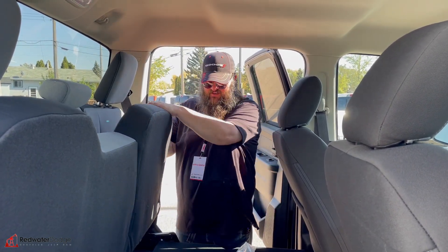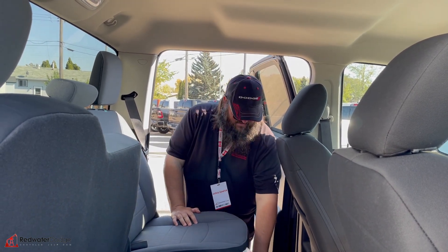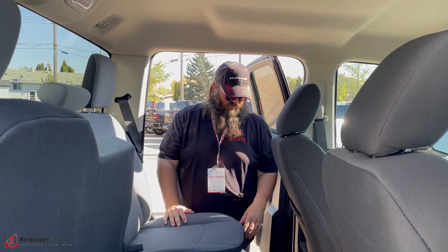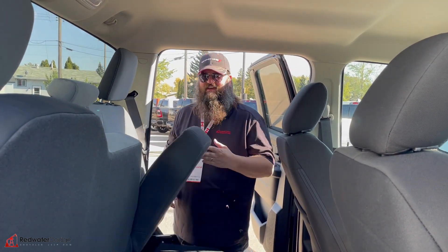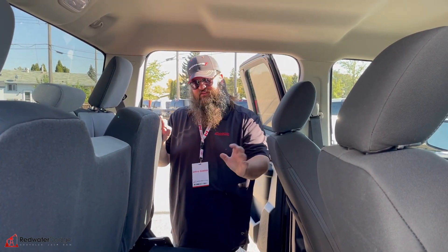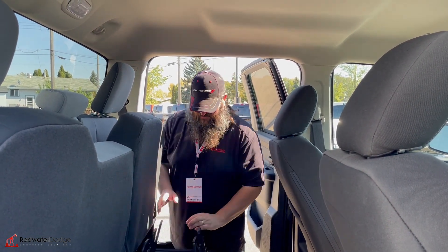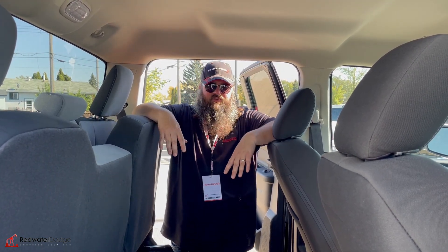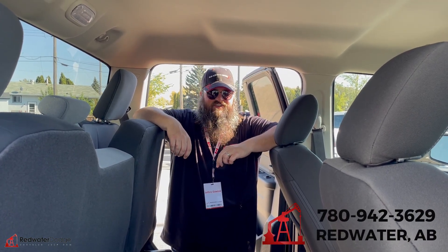The floor flattener pops up just like that, the flip-down seat pops down — great for little kids so their feet can touch the floor. It also makes the floor flat in case you want to put something on there like a firearm, hockey equipment, golf clubs — things you don't want rattling around. This definitely helps out a lot. If this is something you're looking for, come on down to Redwater Dodge or give me a call — I'm Jethro, 780-942-3629.